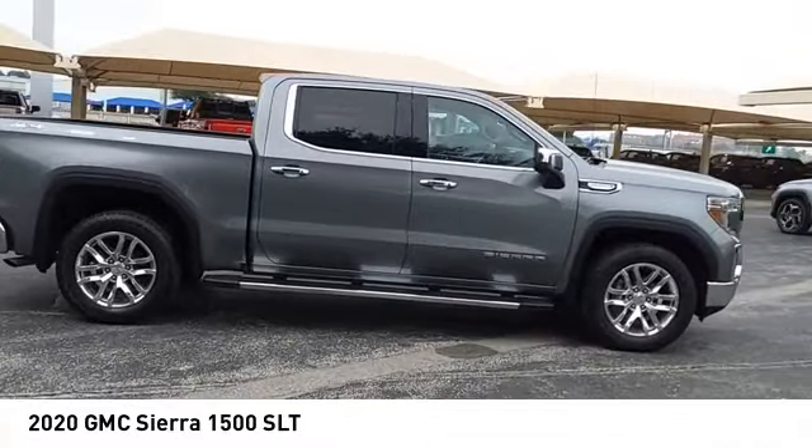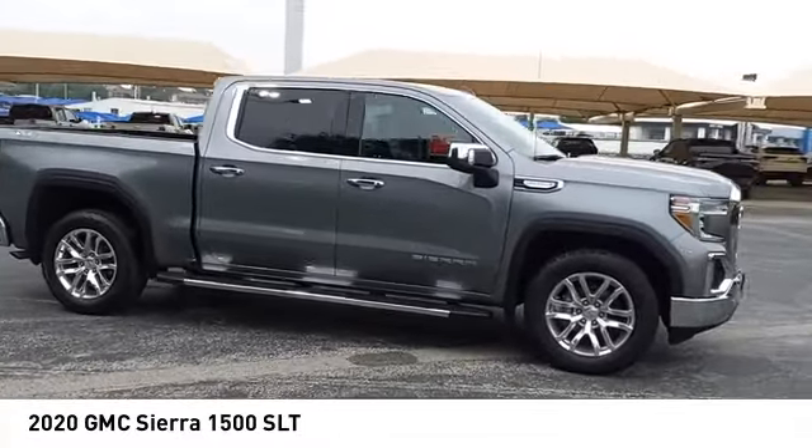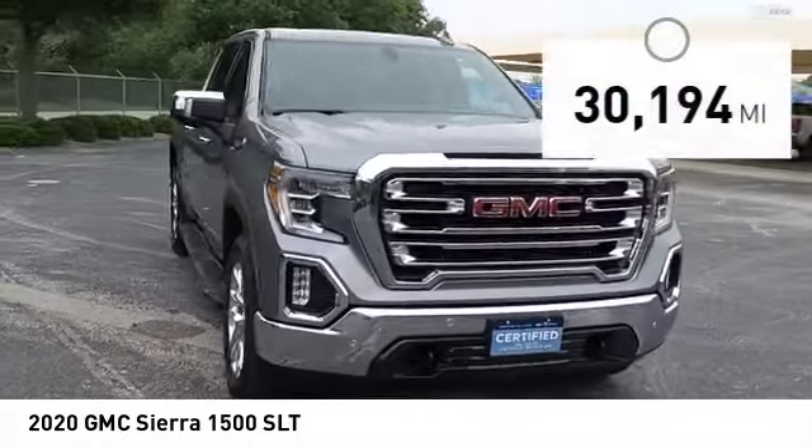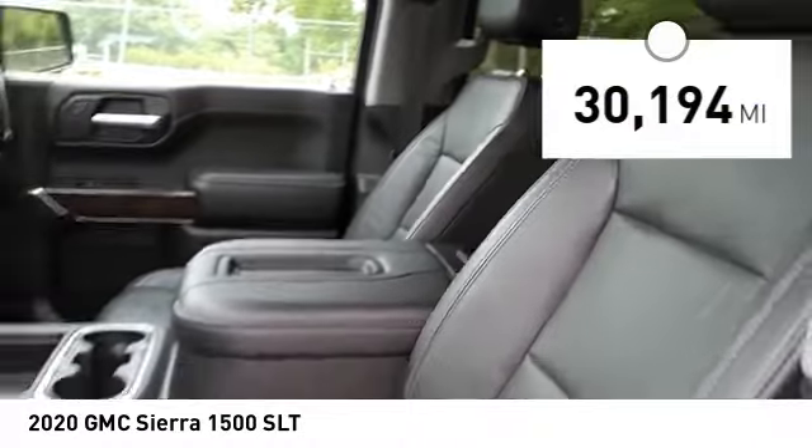Power and advanced technology can both be found in this fantastic truck, and it is priced below $50,000. This vehicle has less than 35,000 miles.